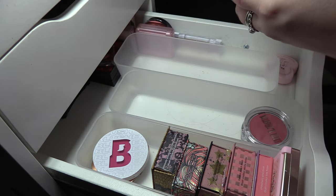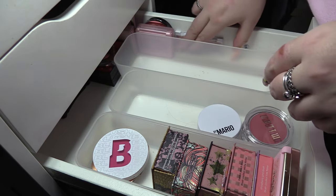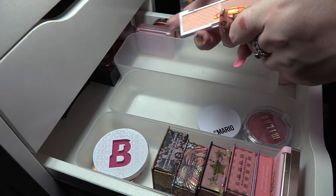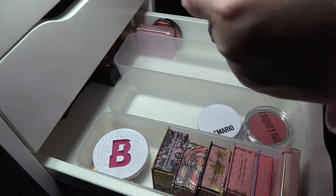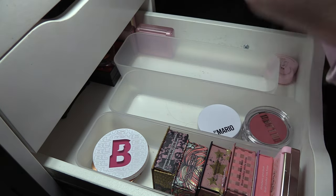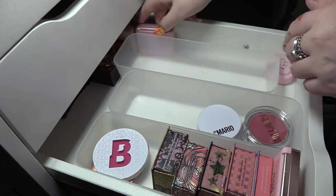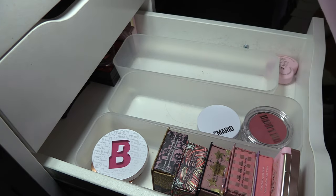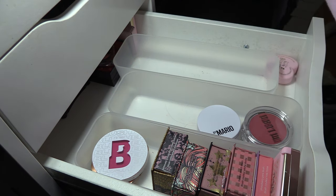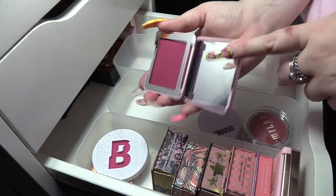ELF little duo — this one is Watermelon — I'm gonna pass that on. I'm also gonna pass on this Body Collection blush in Pink, which is definitely more peach. XX Revolution — this is the shade Crank. I can't remember what this looks like — okay, that's a very dark berry. I think I'm gonna keep that one.